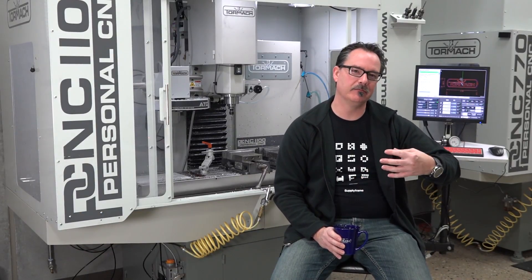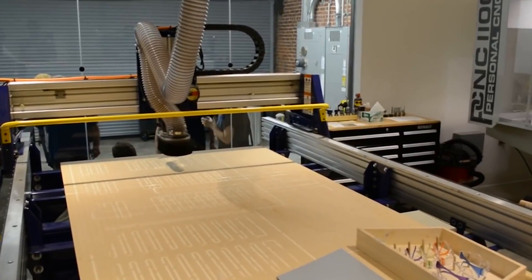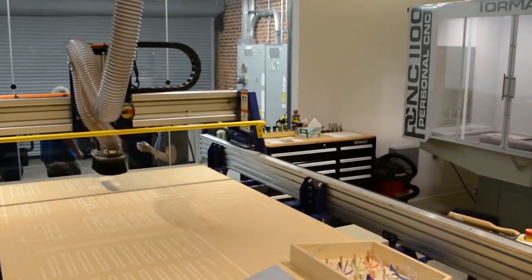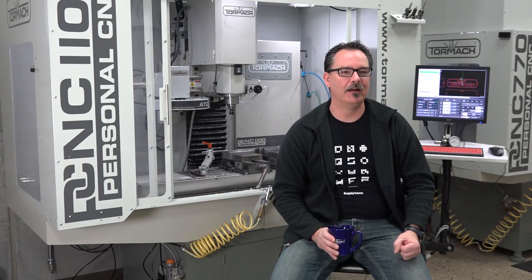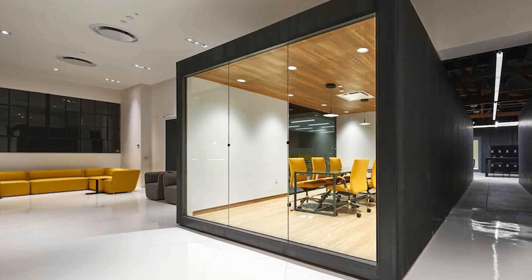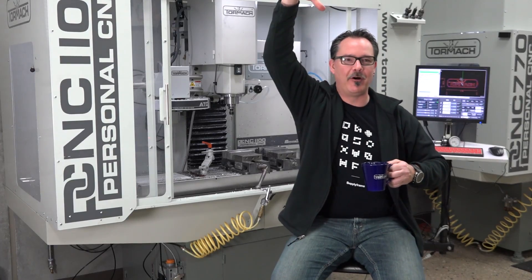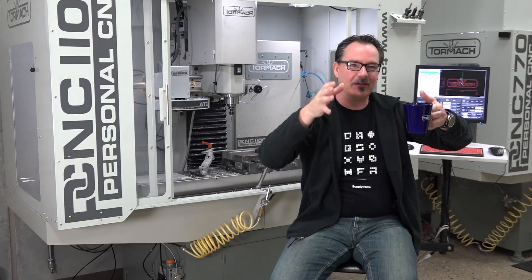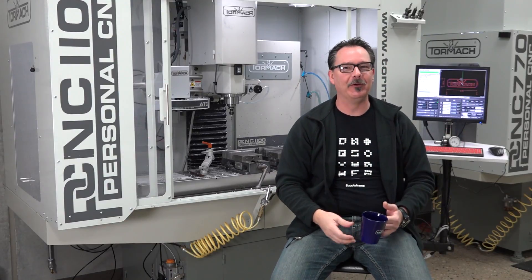When SupplyFrame was talking to me about taking over the design lab, they kept talking about this thing called the Tormach. I really didn't know it until I looked on the website — okay, so Tormach must be the machining equipment they purchased. When I finally went there, I walked into the workshop, the motion detector sensed I was in there, and the lights all came on and lit up the Tormach, which was sitting like that slab from 2001, just in the middle of the room.